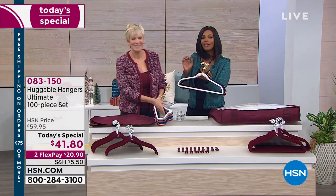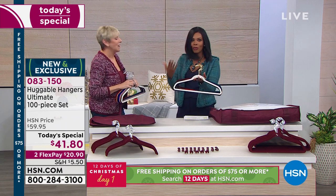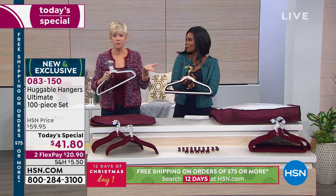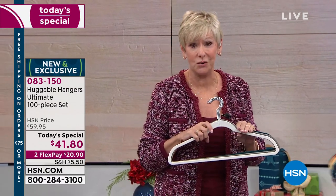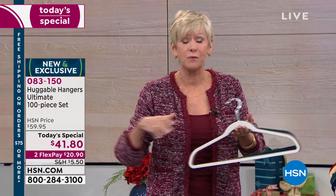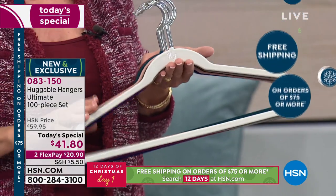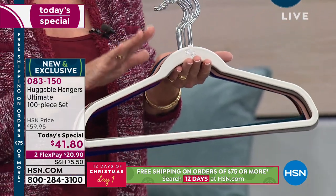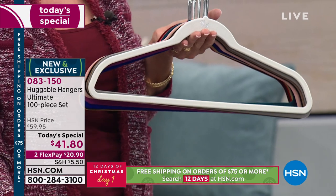Huggable Hangers are popular worldwide with nearly a billion sold. Deborah Buyers is joining us — she's the one who first introduced Huggable Hangers to me 13 years ago. We've got gorgeous colors, great accessories, and a great opportunity to stock up or gift them. Best of all, you're going to gain space and take better care of your clothes. This is the original — do not accept imitators.